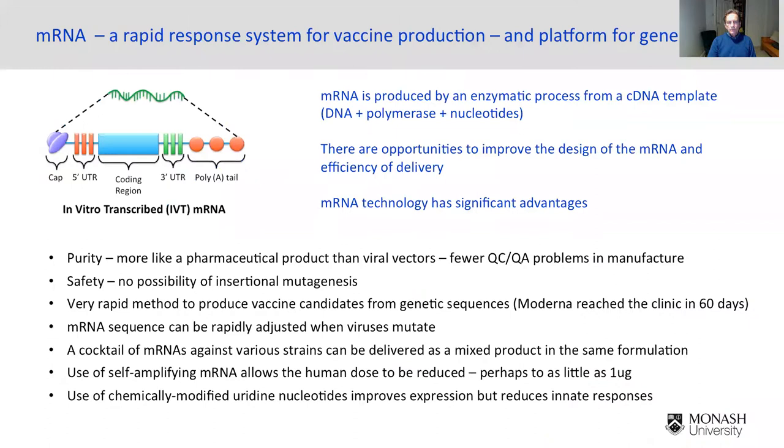The reason there's so much excitement about mRNA is that it has significant advantages from a pharmaceutical point of view. mRNA is produced by an enzymatic process, meaning it's a relatively pure process. It can be purified using chromatographic methods, which leads to much easier quality control and quality assurance issues for manufacture.